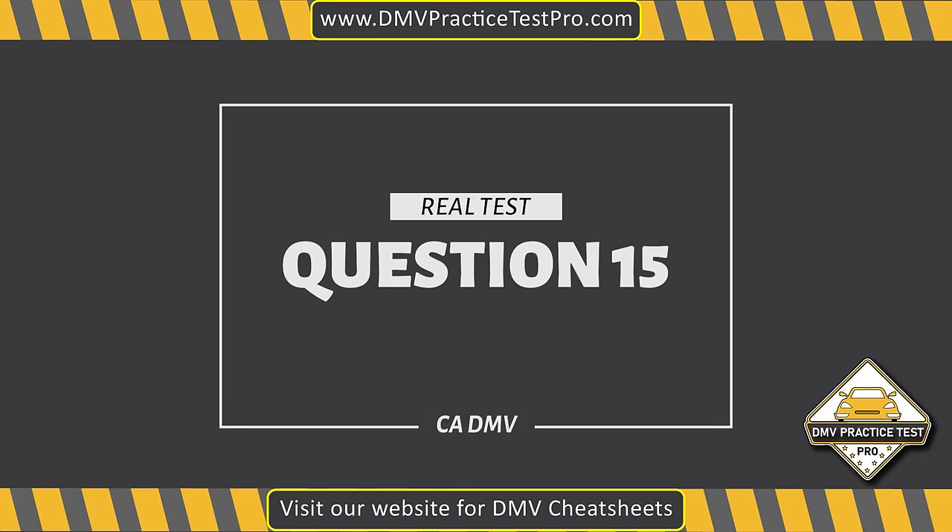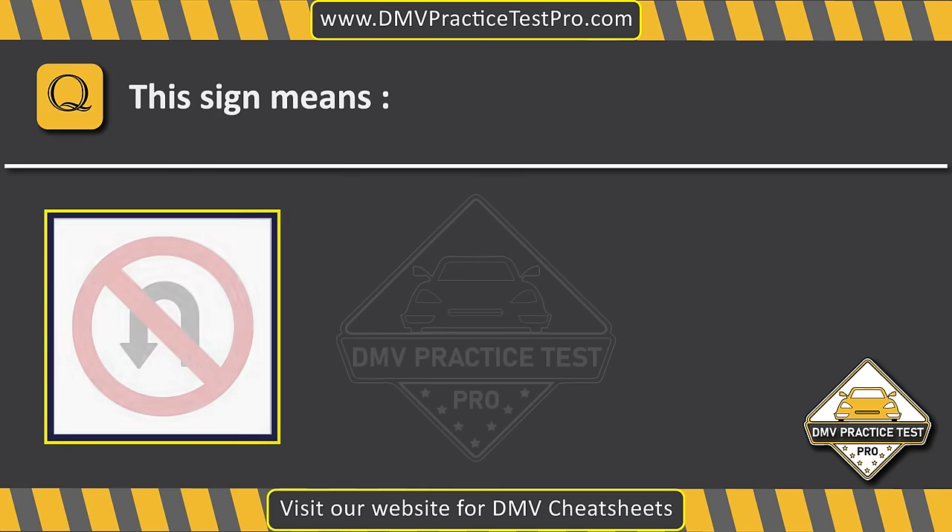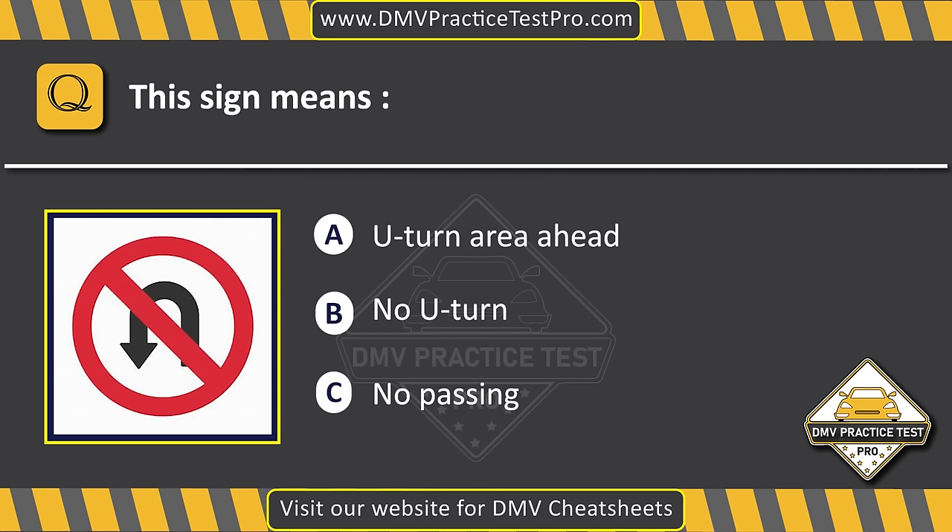Question 15. This sign means... Option A: U-turn area ahead. Option B: No U-turn. Option C: No passing. The correct answer is Option B: No U-turn.